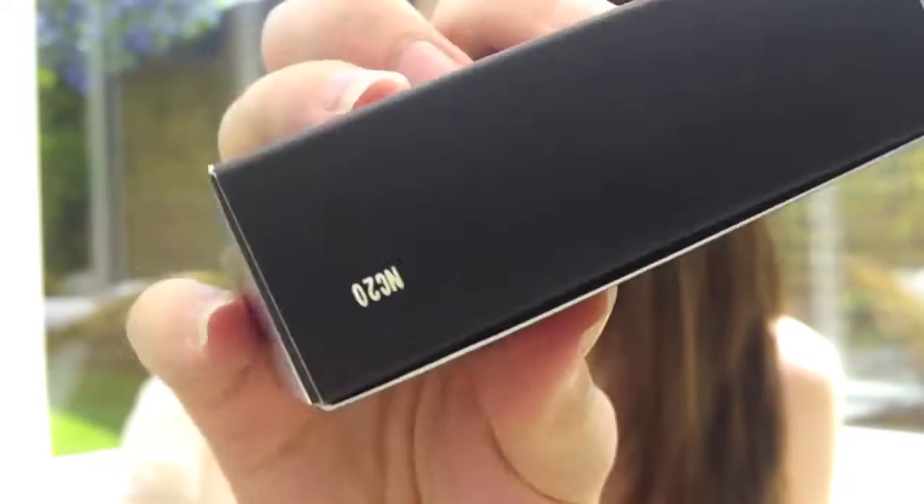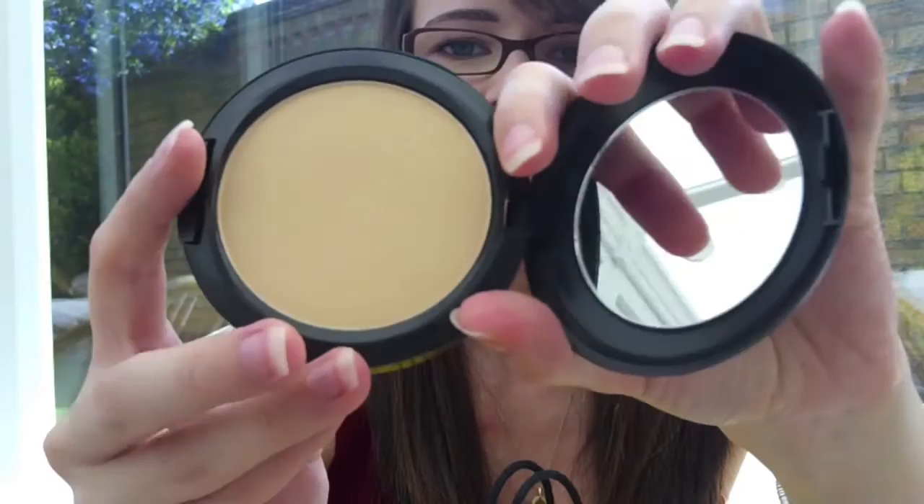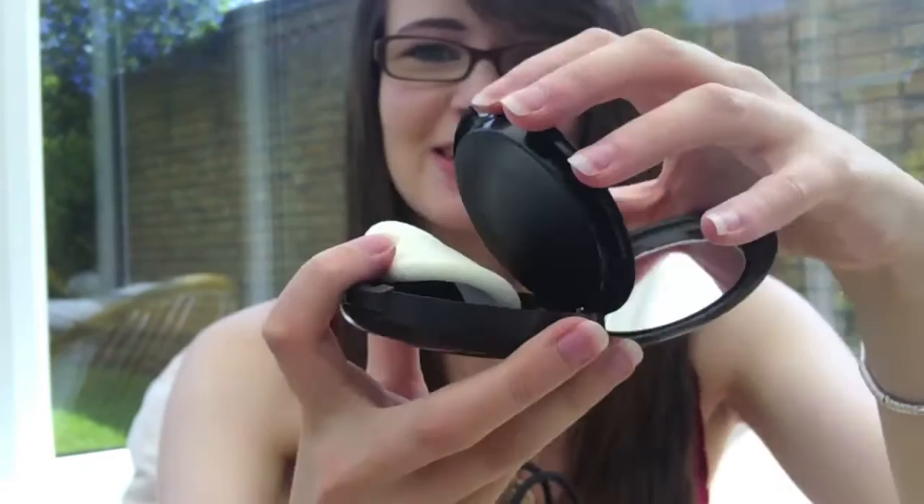I also got another MAC Studio Fix powder plus foundation in the shade NC20. It's a typical compact with a mirror and a sponge inside. I've been using this for years — I think it's one of the best foundations for oily skin. It's really buildable, you can still see your skin through it, and it absorbs oils and makes your face look really natural. I'd definitely recommend it to oily skin girls.